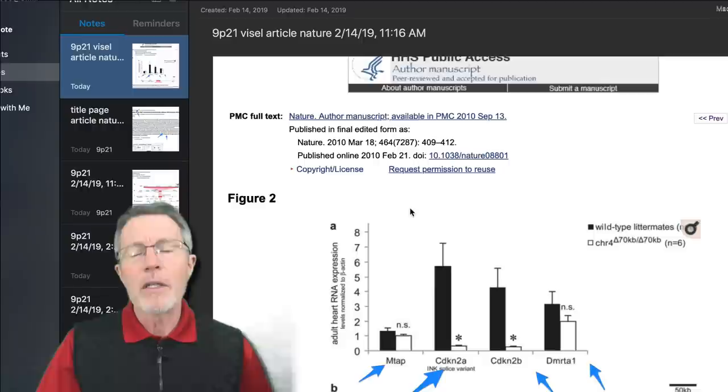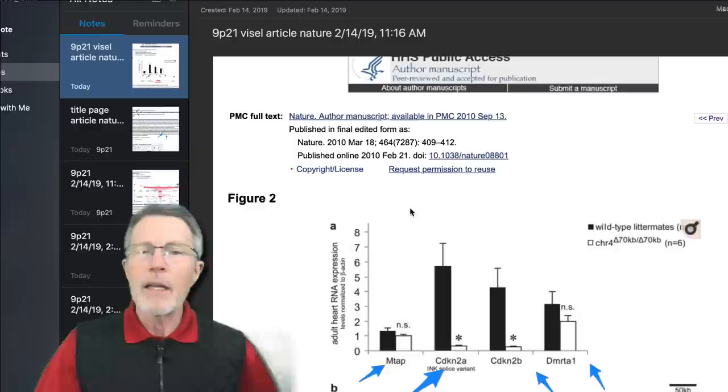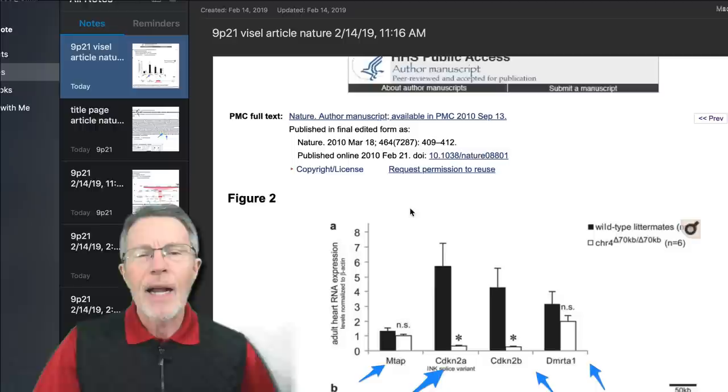Why can't you get it from your regular doctor? The standard medical community's position is: we know this exists, we know there's significant risk associated with it, but you can't change genes — so why offer it? I understand some of that logic, but I can tell you a lot of people are very interested in it. I've had mine done, and yes — I'm 9p21 homozygous risk. Oh well. If you've made it this far in watching, I appreciate your interest.